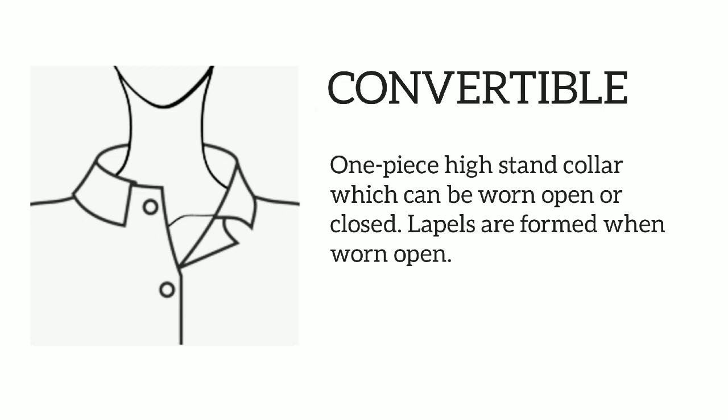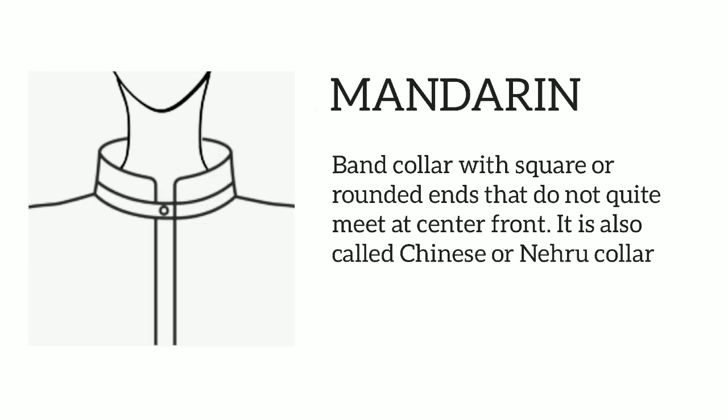Convertible: one-piece high stand collar which can be worn open or closed; lapels are formed when worn open. Mandarin: band collar with square or rounded ends that do not quite meet at center front, also called Chinese or narrow collar.